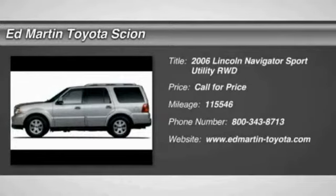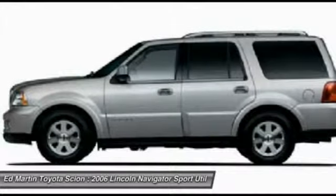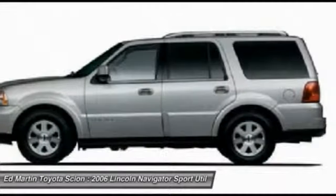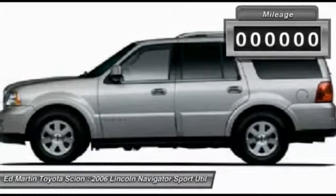The Lincoln Navigator offers over 100 cubic feet of cargo space, three rows of seating for up to eight passengers, and best-in-class legroom, as well as an authoritative 5.4-liter three-valve V8 flex-fuel engine. This luxury SUV is powerfully persuasive.